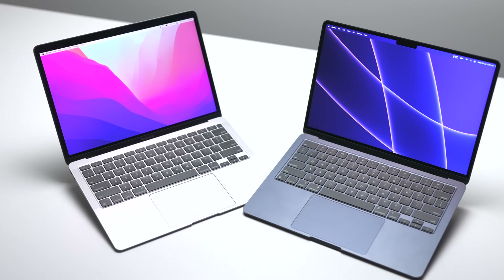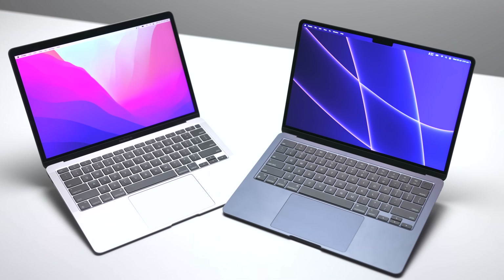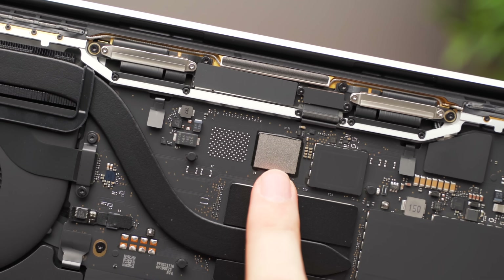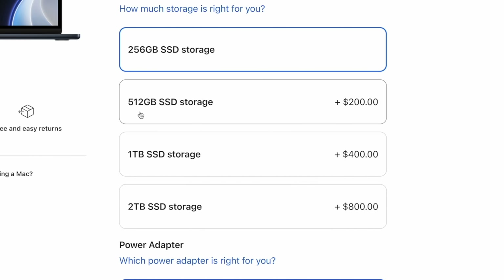Whenever you're shopping for a new Mac, there's always a little bit of uncertainty. How much RAM do you need? Will those extra CPU cores really make a difference? Or should you shell out for a larger SSD?